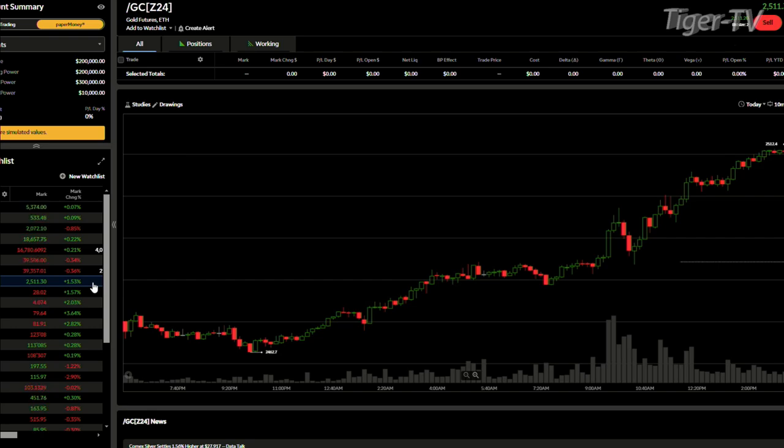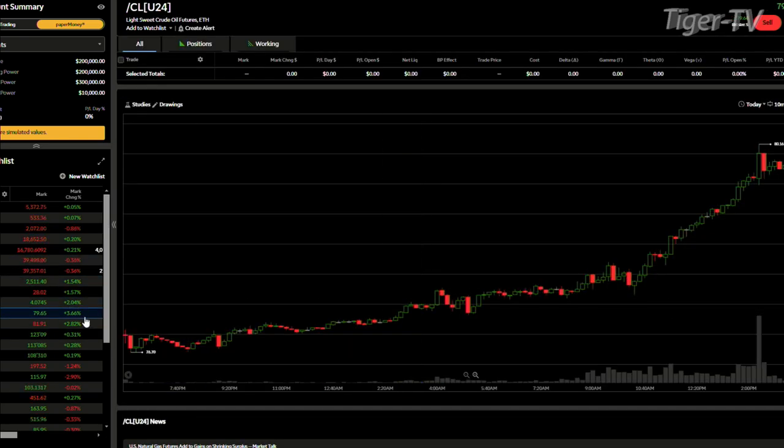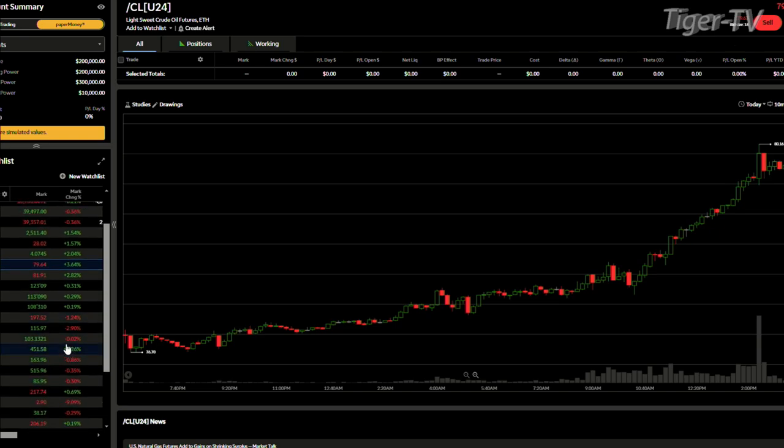Silver closing up about 1.57% right now. Copper up in the $4 contract area. Crude oil, of course, soaring there — Steve spoke about that a little bit as well. Tesla finishing off 1.24%, and Steel Dynamics off about 2.9%. The dollar is staying very cool at 1.0313, not making any sudden movements.